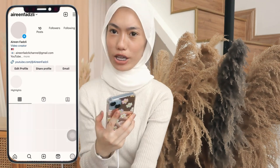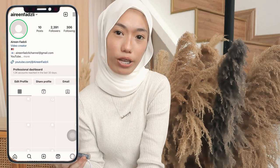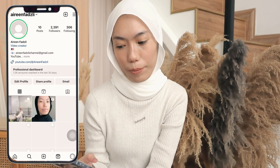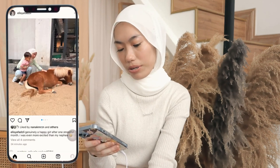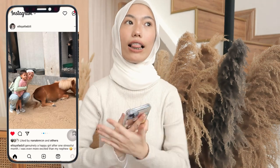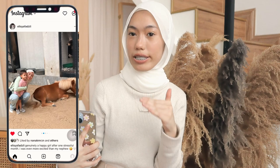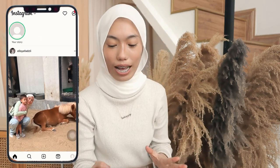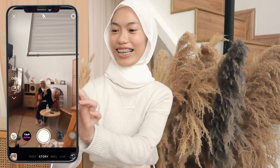You guys should definitely follow me on Instagram — it's called Iron Fuzzly. Please follow me there because if I'm not active on YouTube, you guys should find me on Instagram because I'm an Instagram person. I use Instagram so much — literally every day. I couldn't resist Instagram, especially Close Friends Instagram stories — I'm actually addicted to them.